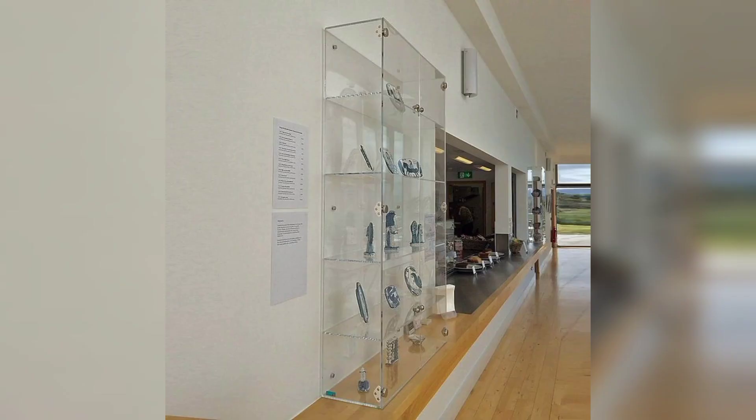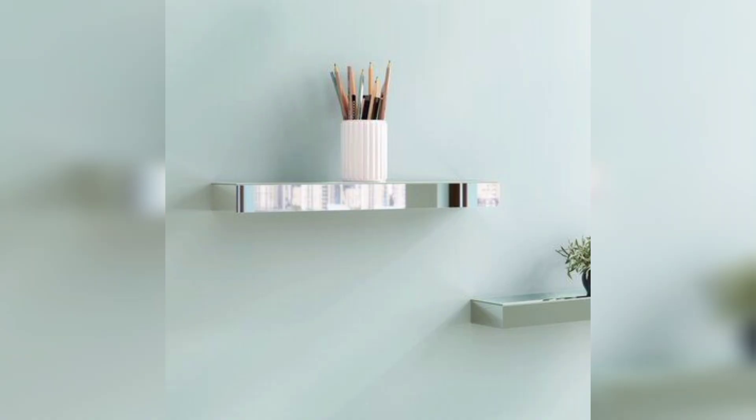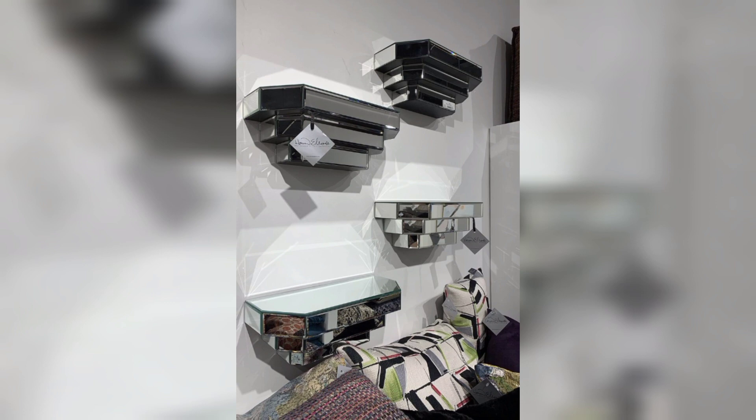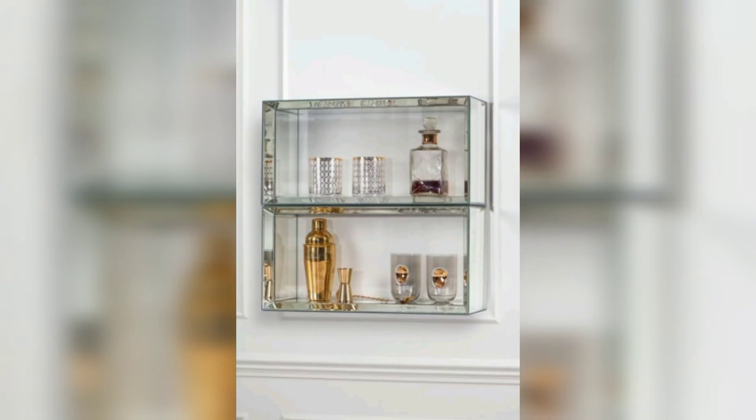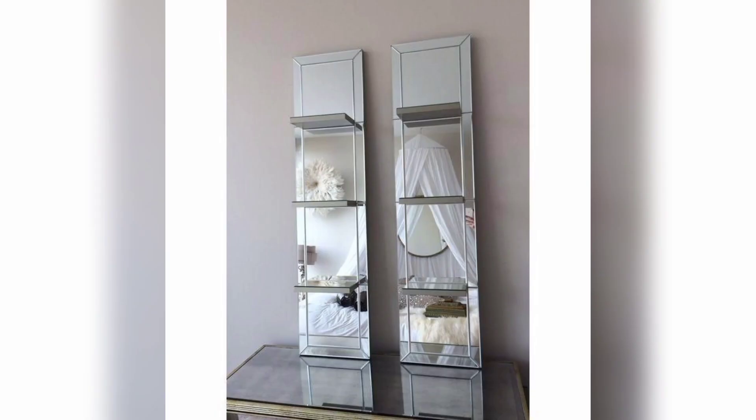Mirror floating shelves can also be used to hold and organize practical items such as toiletries or kitchen spices. The mirrors make it easy to see what you have stored on the shelves without having to dig through items to find what you need.